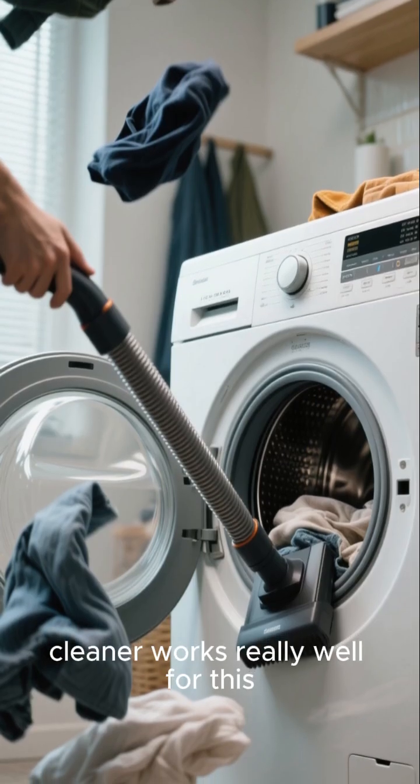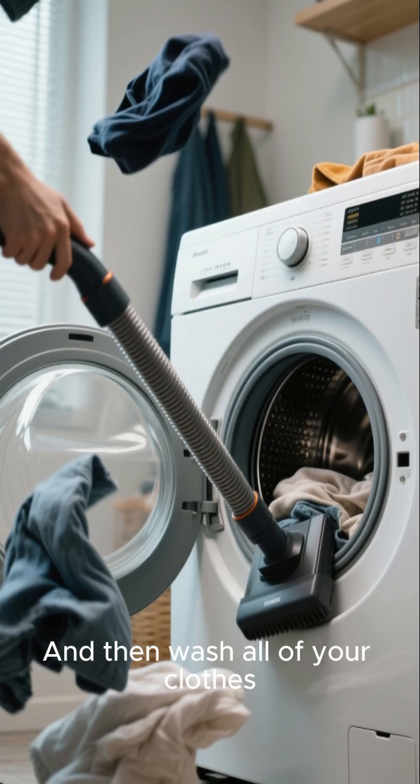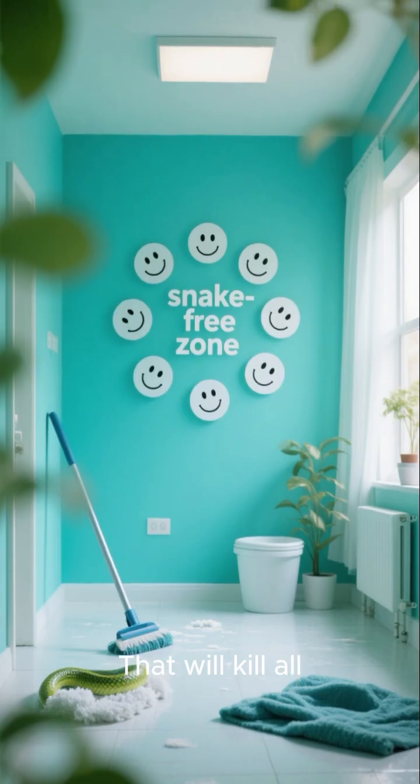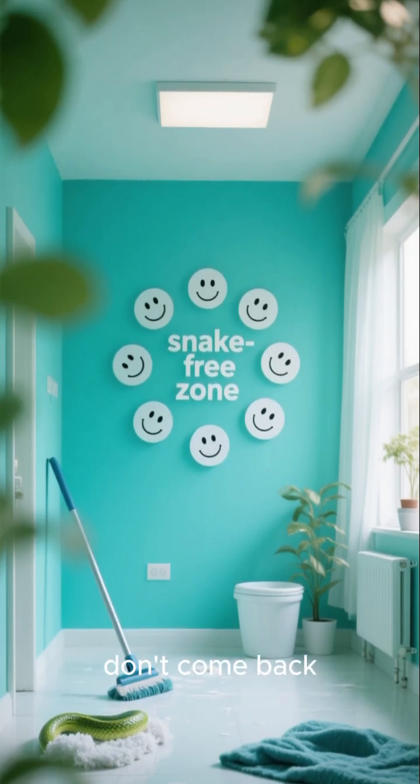A vacuum cleaner works really well for this. Then wash all of your clothes and put them in the dryer — that will kill all the eggs and make sure that they don't come back.